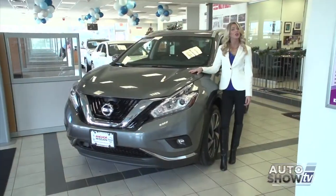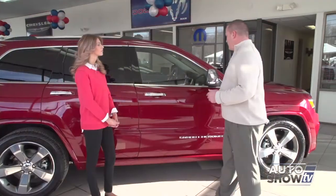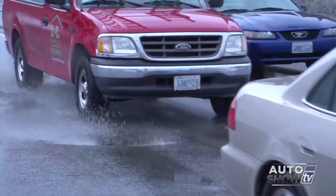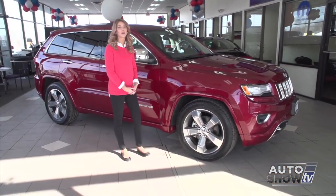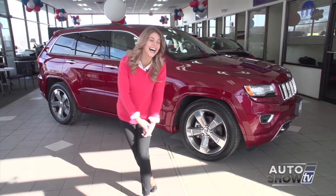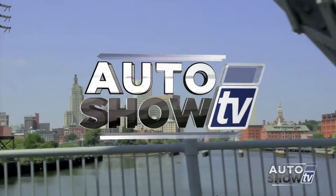Coming up next on Auto Show TV, Victoria shows us three exceptional family-size SUVs: the Toyota Highlander from Colonial, the Jeep Grand Cherokee from Elmwood, and the new Nissan Murano at Anchor. Plus, winter has taken its toll on our cars — we talk potholes and wheel alignments with Jim Melvin at Tire Pros. All that and more, next on Auto Show TV — where they sell a lot of cars. It's SUVs.